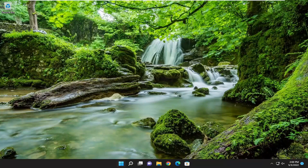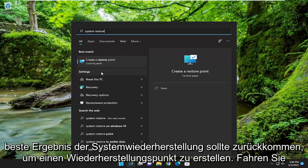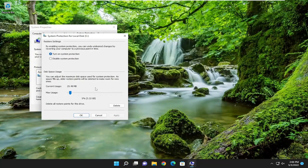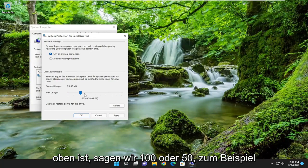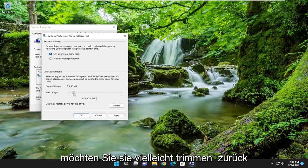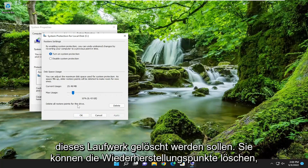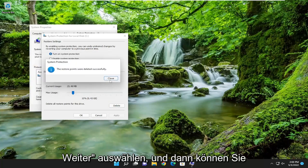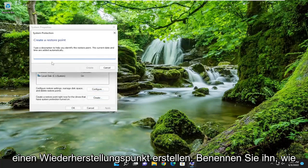Once that's done, open up the search menu and type in System Restore. The best result should come back with Create a Restore Point. Open that up and select the Configure button. Where it says Max Usage, if it's all the way up to 100% or 50% for example, you may want to trim it back to around 10% at most. Apply to save that. Then where it says Delete All Restore Points for this drive, go ahead and delete all of them and select Continue. Then you can create a new one by selecting the Create button.